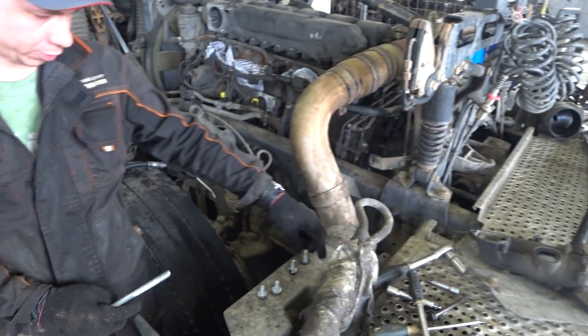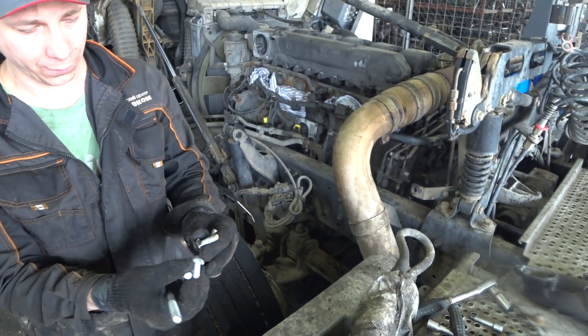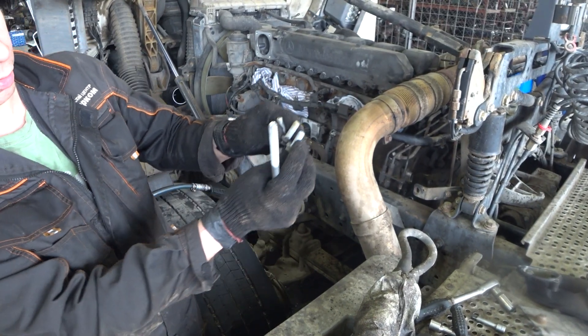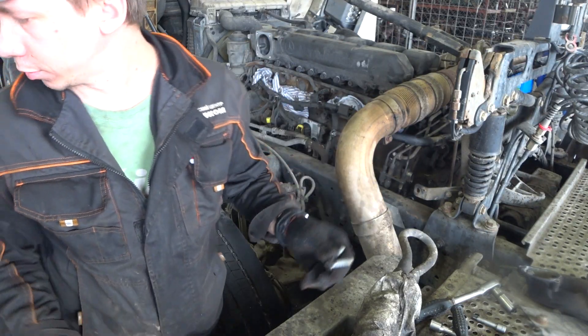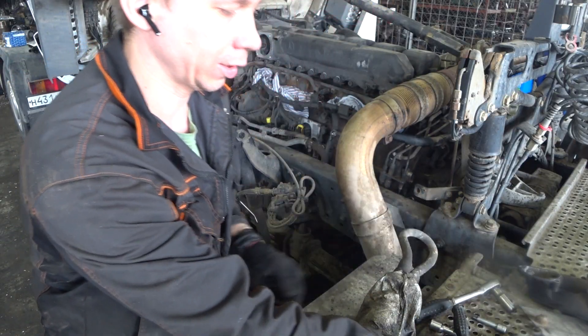Важно вот эти вот болтики не перепутать. Вот эти. Эти два болта от насоса ГУРа, эти от компрессора — и чуть-чуть покороче. Если перепутать, вкрутить этот туда, можно сломать эту заднюю крышку. Пока прикручиваешь ГУР.